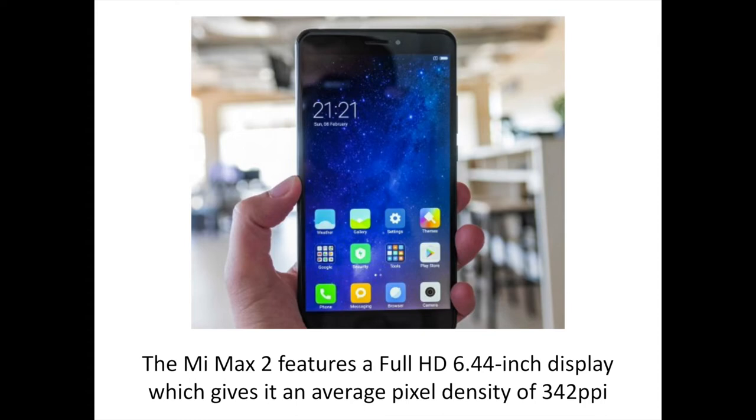The Mi Max 2 features a Full HD 6.44-inch display, which gives it a pixel density of 342 pixels per inch. A higher resolution on a phone of this size would have been nice, but that would have also required a more powerful processor. The display offers a decent level of color reproduction, the contrast is good, and it looks vibrant. The brightness levels are just about okay and the phone also offers good daylight visibility, but auto brightness doesn't always work well and I had to resort to manual calibration sometimes. Unfortunately, the viewing angles are limited, which is a tad disappointing for a smartphone that aims to please video consumers. The Mi Max 2 also boasts Corning Gorilla Glass 3 for protection, which should help protect the panel against the odd bump and scrape.